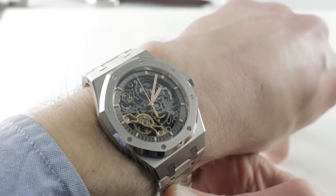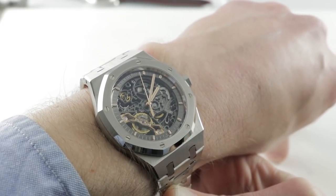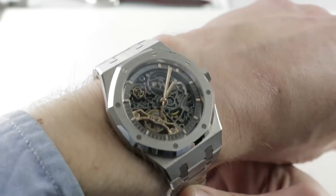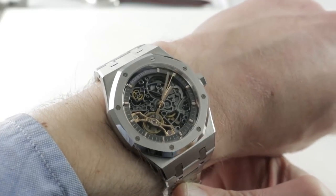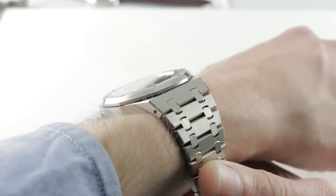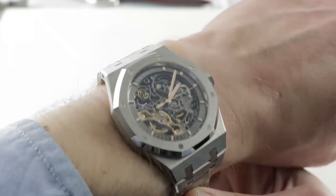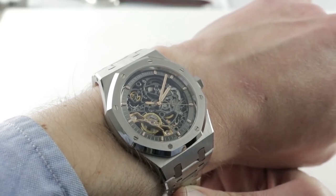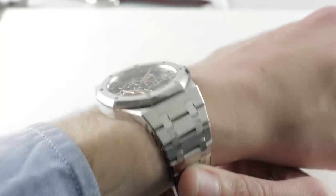Released in 2016, the Audemars Piguet Royal Oak 15407 — the double balance open worked — is exceptionally rare, one of the scarcest modern Royal Oak references. It is a poem in steel and brass and gold: a gorgeous 41mm stainless steel modern Royal Oak that features impressive finish and impressive engineering to match.